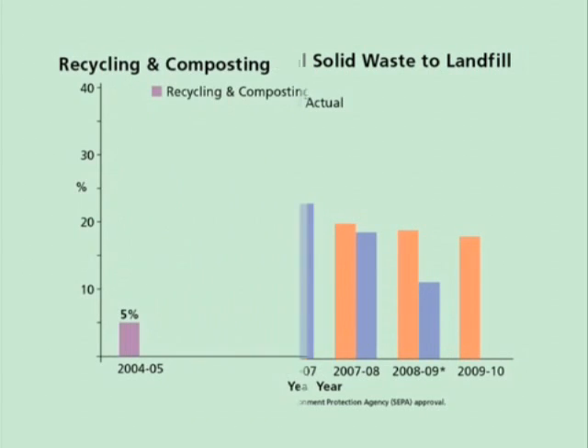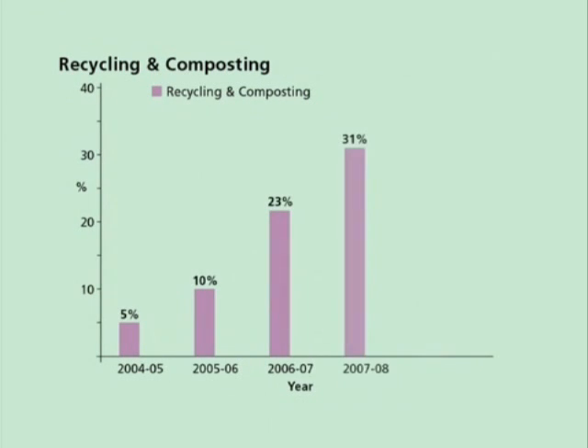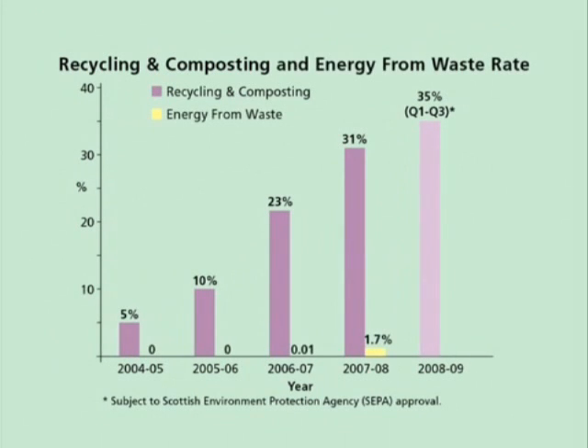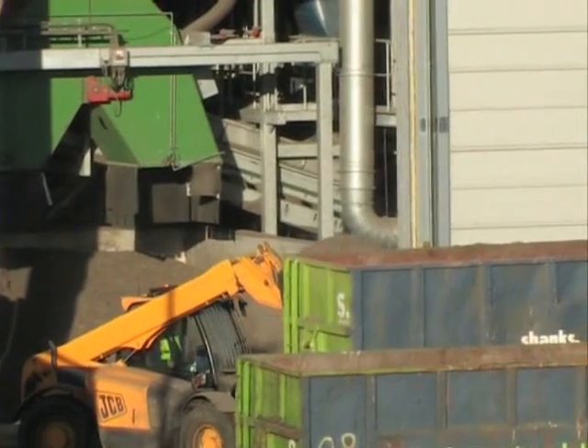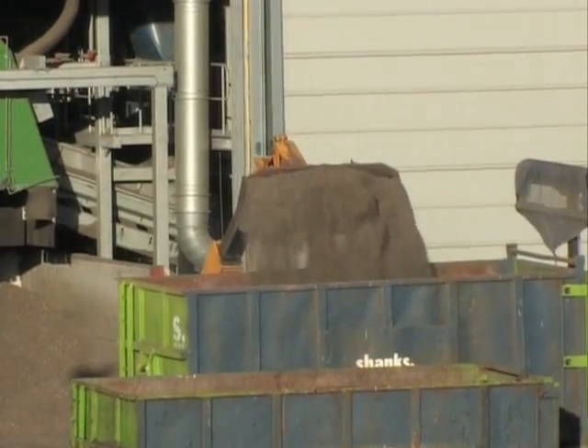The region's recycling and composting rate has increased dramatically since 2004. In addition, a percentage of the region's waste is now used as an energy from waste source, using the solid recovered fuel from ECO-DECO. Overall, a considerable improvement in the way waste is managed by Dumfries and Galloway Council.